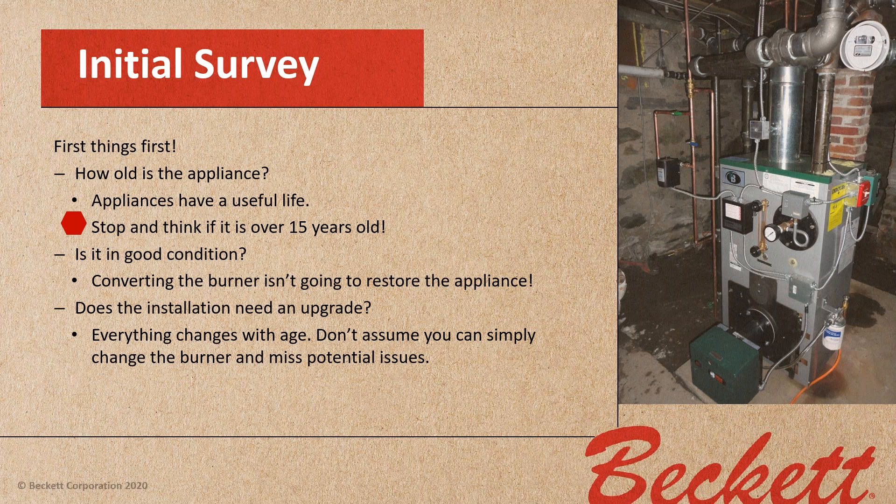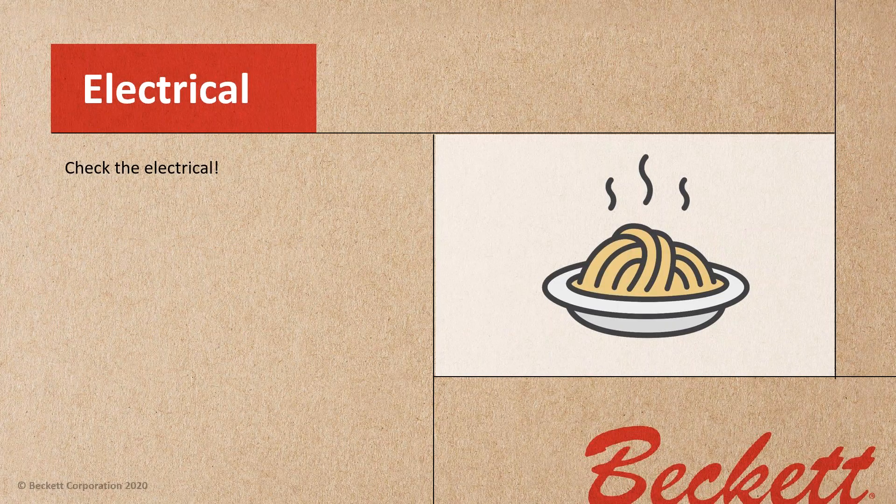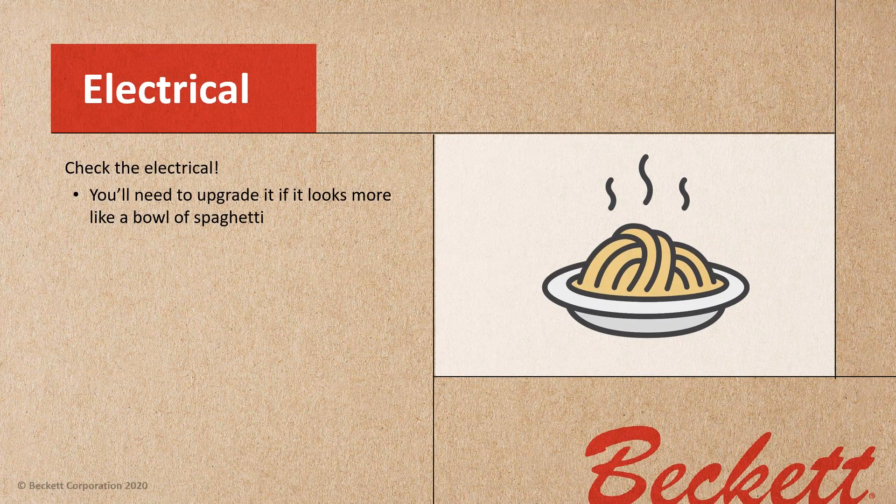Don't assume you can simply change the burner and miss potential issues with the electrical. Check the electrical — you're going to need to upgrade it if it looks more like a bowl of spaghetti. There must be proper overcurrent protection for the appliance.